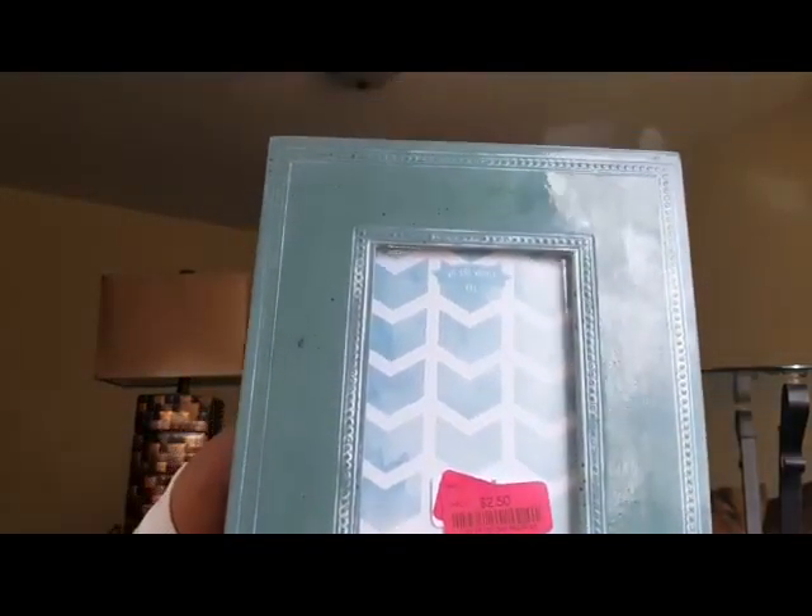The next item came from Marshall's — it's this picture frame that was on clearance for $2.50. I thought it was so cute for that price, and it looks perfectly fine to me. I mentioned I wanted to go for a mint and gold themed color scheme, and I felt like this was close to that, so I picked it up.